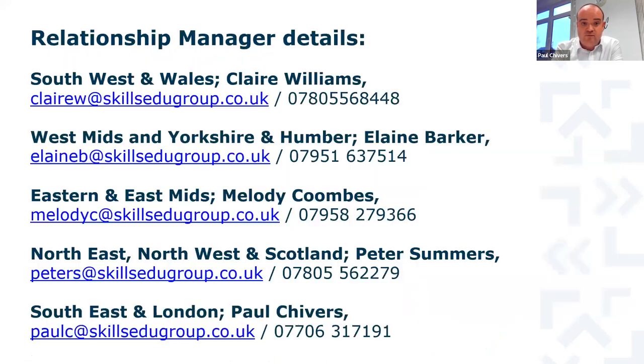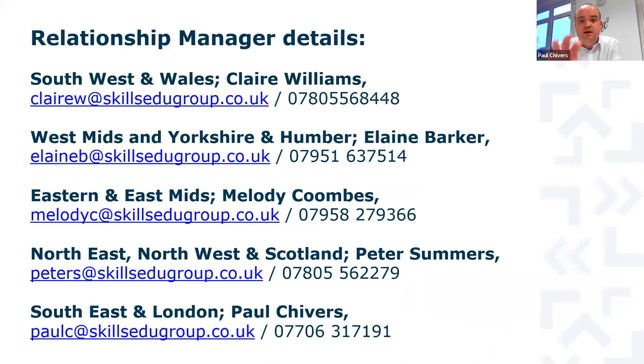If you aren't sure who the most relevant person is, there are five relationship managers: Claire overseeing South West and Wales; Elaine covering West Midlands, Yorkshire and Humber; Mel looking after East and East Midlands; Pete for North East, North West and Scotland; and Paul for South East and London.